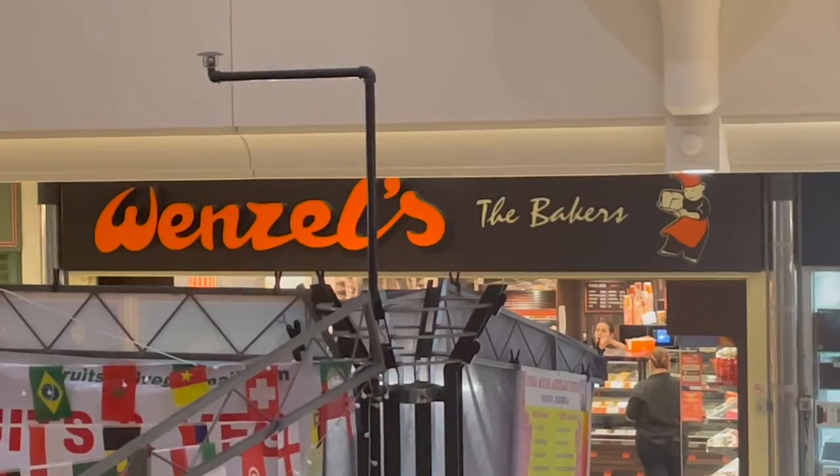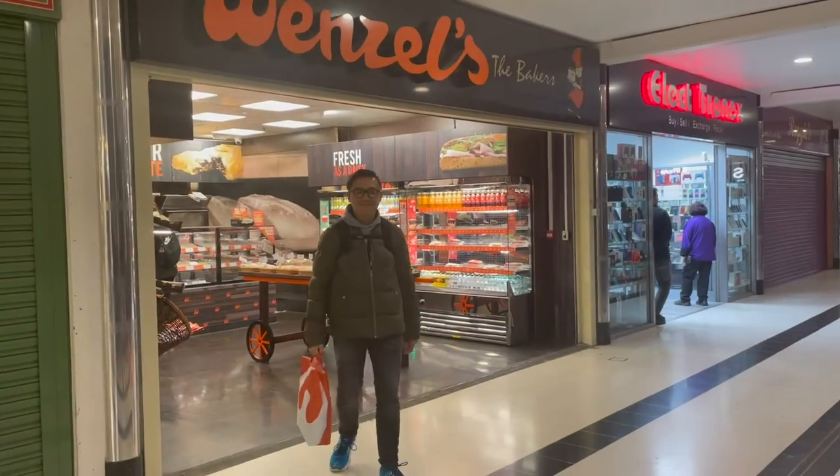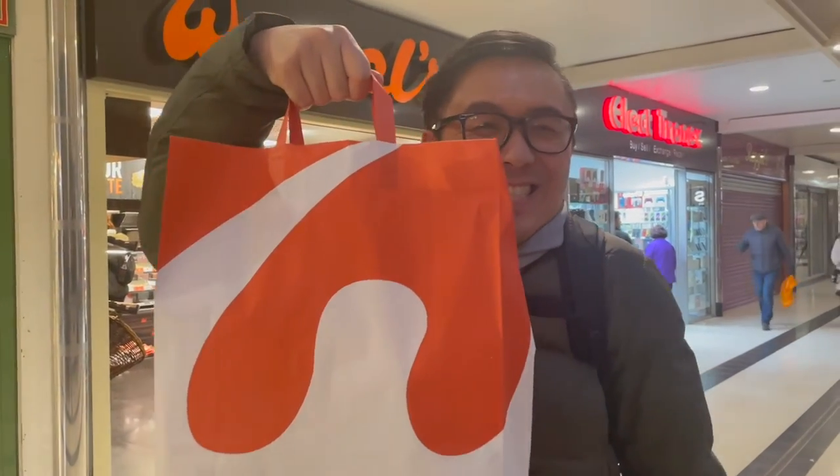Hopefully I will have much better luck collecting my magic bag. My magic bag order has been placed with Wenzel's the Baker, which is right behind me. There are a few more minutes before it's due for collection. Look what I got — let's go home and check it out!